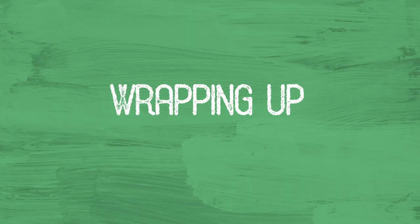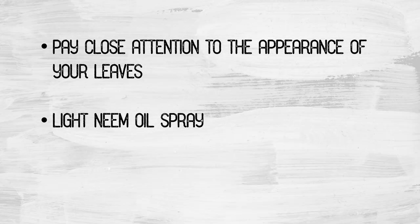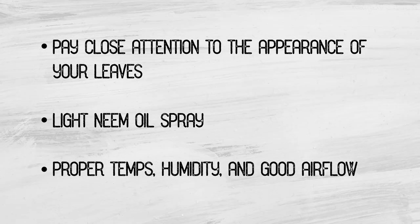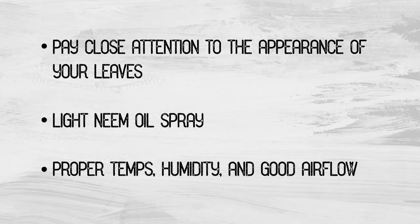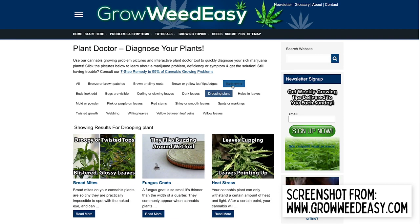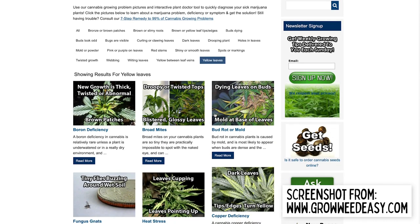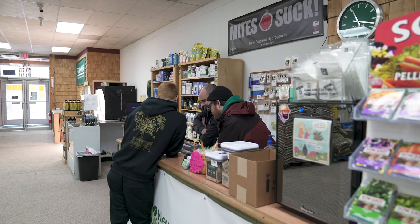To summarize, most of these problems can be avoided by paying attention to your plants' changes when feeding and making adjustments accordingly, doing preventative light sprays of neem oil during veg, and maintaining a stable environment with proper temperature, humidity, and good airflow. If you think you're having a problem in your garden, take a deep breath and check out Grow Weed Easy's plant diagnosis site, where you can plug in your symptoms and see pictures and remedies — it makes the whole process way easier. If you're still at a loss, take some good pictures and head down to your local hydro shop; the folks there are always happy to help.